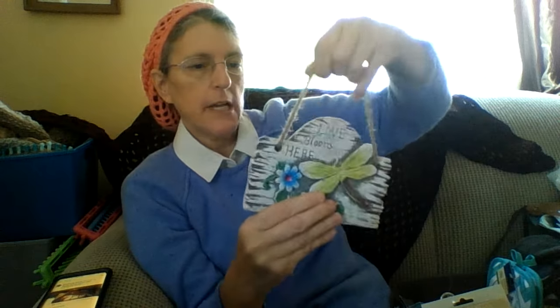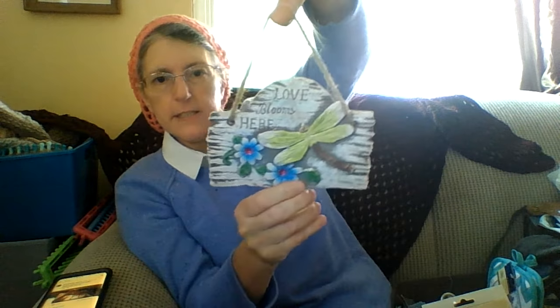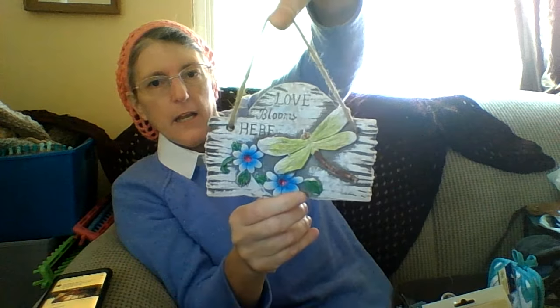Then I got her this, and it says 'love blooms here.' It's a little thing that she can put on her door or wherever she wants, and I thought that would be cool.